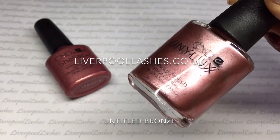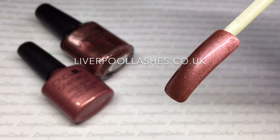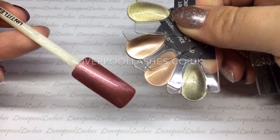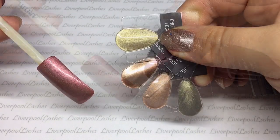Next up is Untitled Bronze. I'd say that this is a bronze with a pink blush tone to it. Of course it's a metallic so it's got some shimmer to it. There's not really any colours similar, so I just thought I'd show you other metallics from the Shellac range. I also wanted to show you it against Masquerade just so you can get an idea of the colour itself.